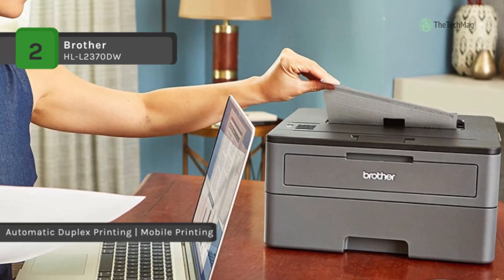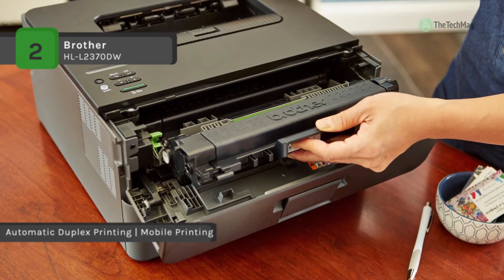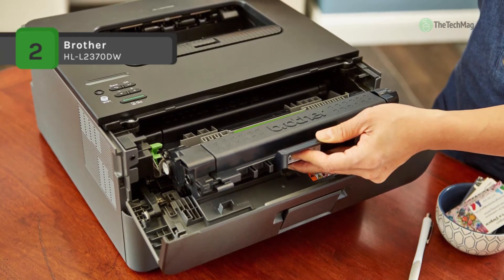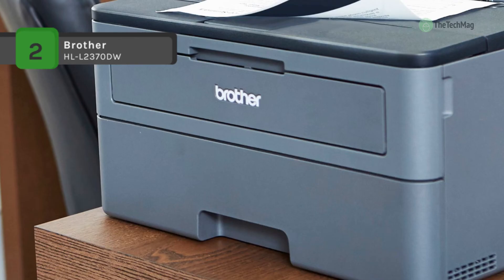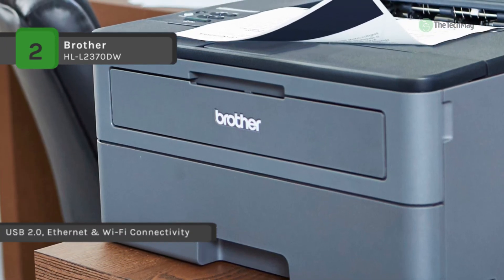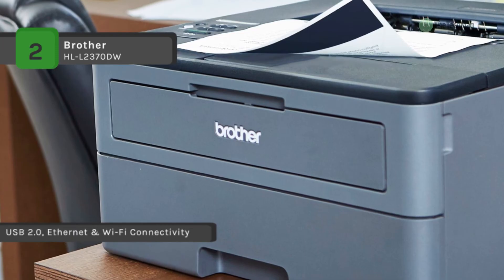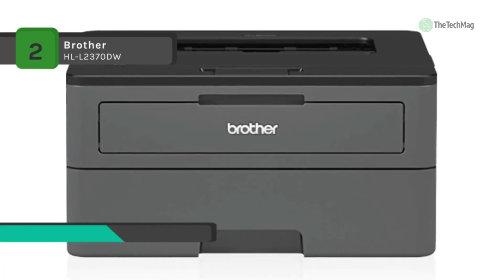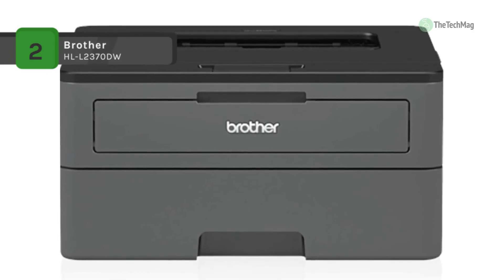It offers automatic duplex printing which helps save on paper costs, and a toner save mode helps save on toner costs. Its sturdy and robust construction ensures that your printer will keep up with your busy schedule. You can also print wirelessly from your desktop, laptop, smartphone, and tablet.